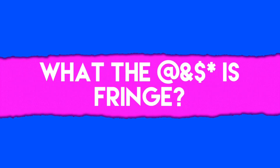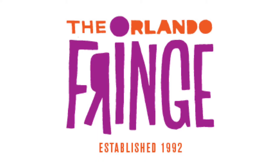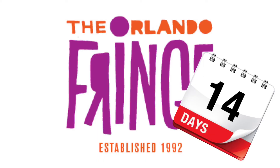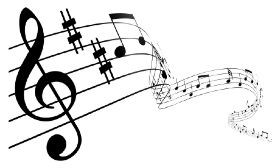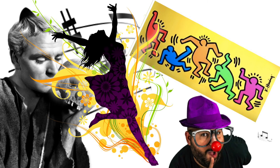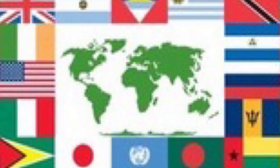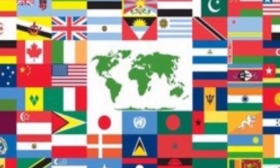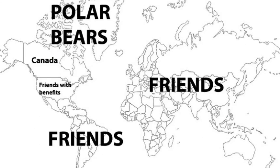First up, what the hell is the Fringe? The Orlando International Fringe Theatre Festival is a 14-day long festival of 100% uncensored, unjuried music, art, theater, dance, comedy, and more. They like to say the shows range from G to OMG. And yes, it's an international festival, so you have a delicious mix of performers from right here in Orlando, across the nation, and from around the world.